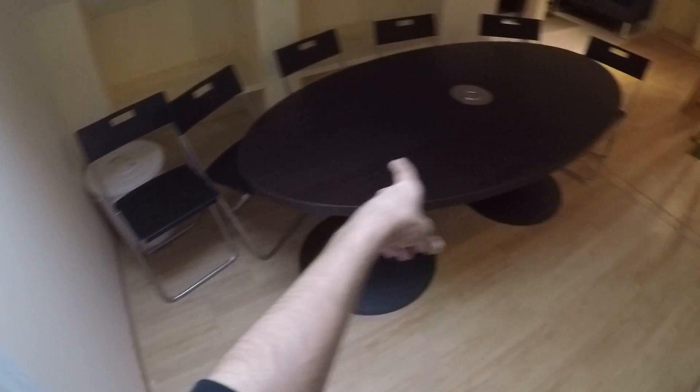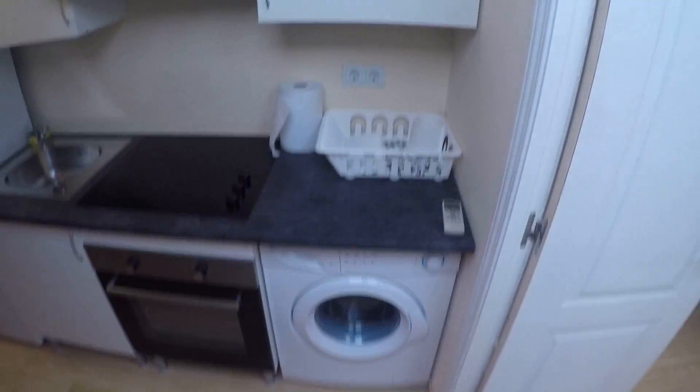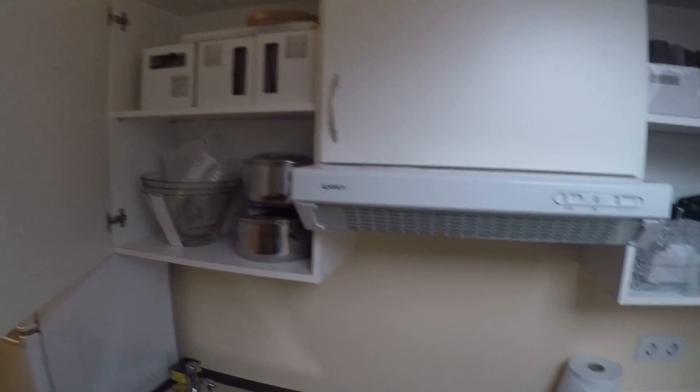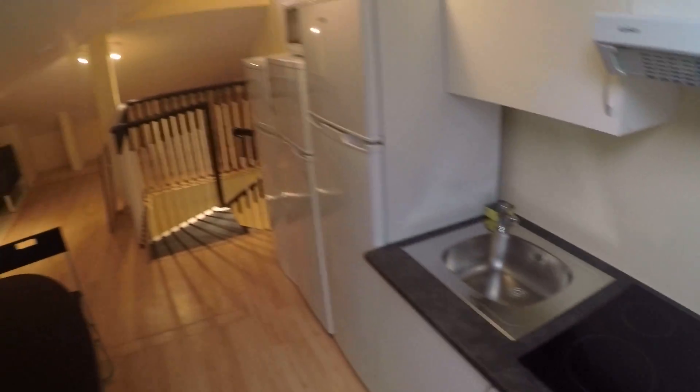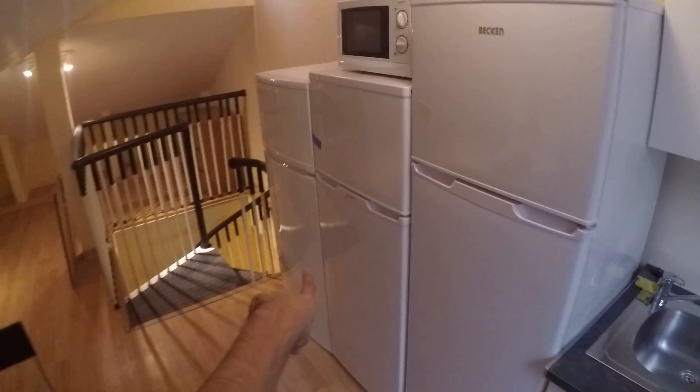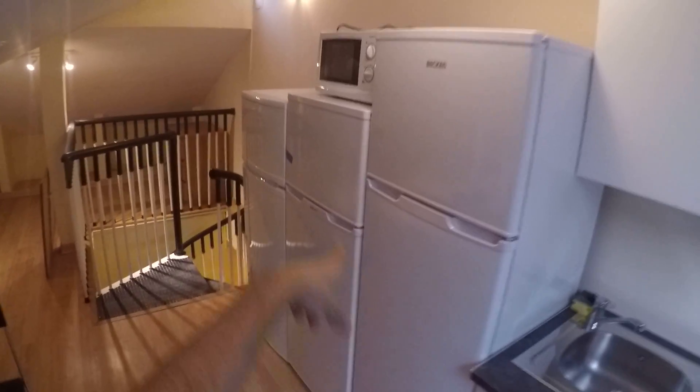Now I'll show you the kitchen, which is fully equipped. Here we have a dining area with six chairs and a really big table. The kitchen has a washing machine, oven, stove, sink, some cabinets — all new and ready to be used — with plates, glasses, and all that. Also three fridges, a microwave, and this is the...